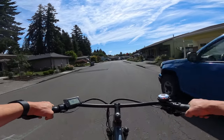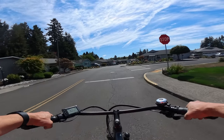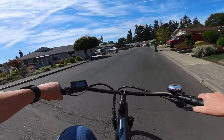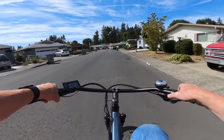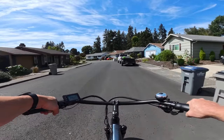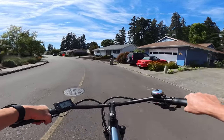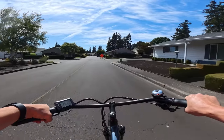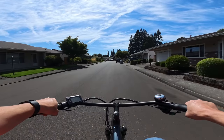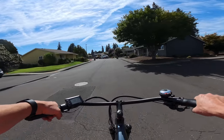The brakes are really good on it. I can't really give a negative other than there was no bell and no mirror, but you can add those yourself. As far as the bike goes and what you get, I really can't give it a negative. It's a 14 amp hour battery and I don't know how many miles I can get on a charge because I've never ridden it long enough to see — I should do a range test sometime.